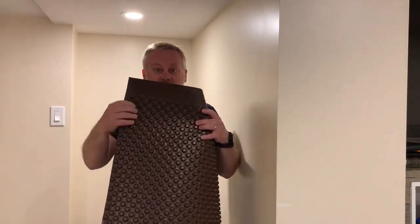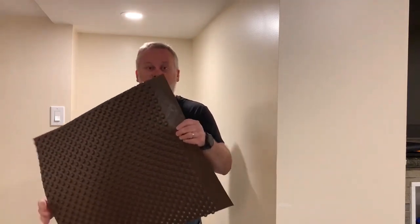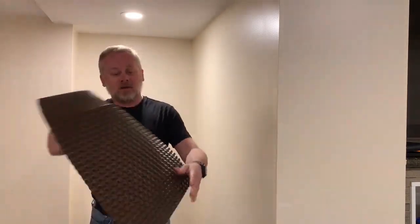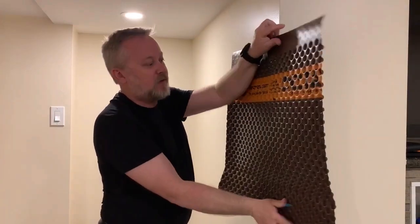The other thing we do differently from a lot of other manufacturers on the market is we offset our dimples so they do not line up with each other. This allows us to do easy things like bending the product, creating a perfect L-shape, or wrapping around corners without any issues.